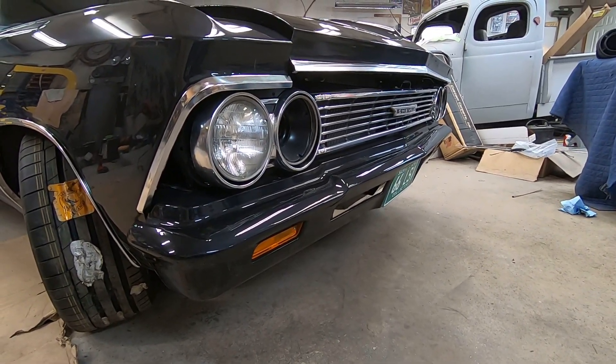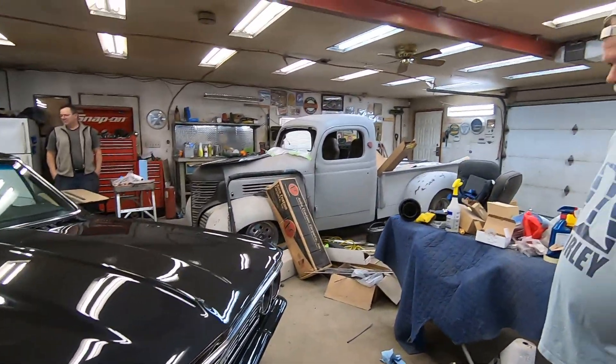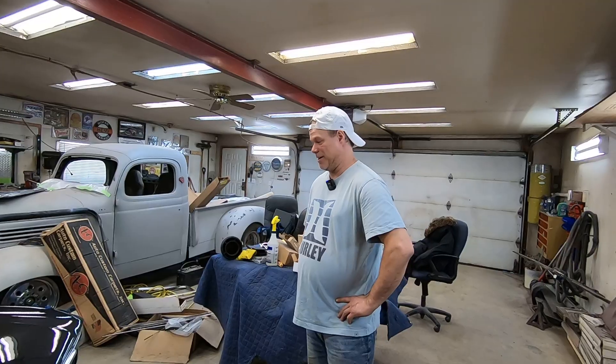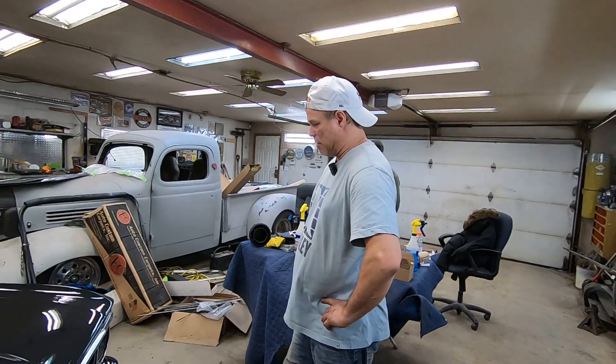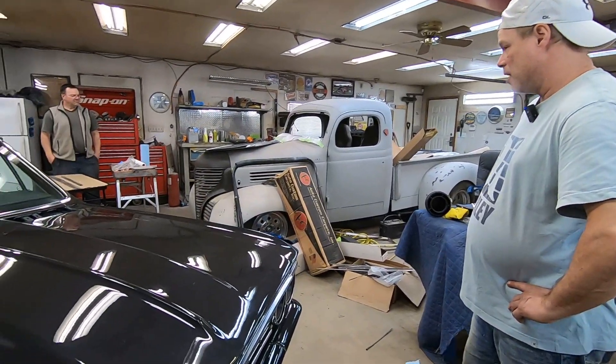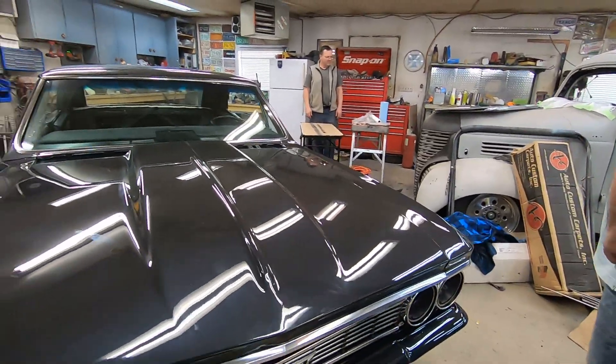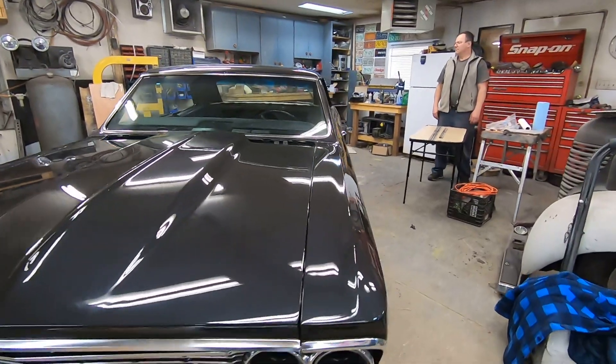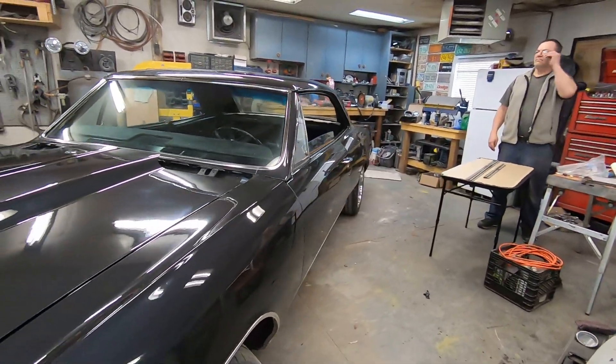We're thrashing on this right now because it's going to be in the Dragon's car show Easter weekend. We had a good weekend — we got the front and back bumpers on, got some chrome on, and we had Bruce Hagelin do the headliner for us. Things are coming together rapidly. I had my daughter yesterday polishing the wheels.